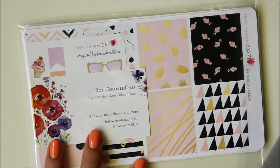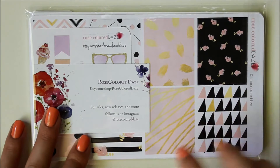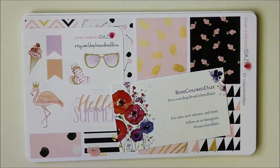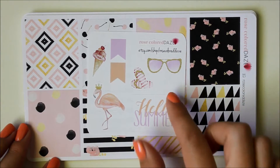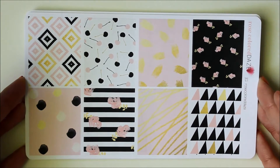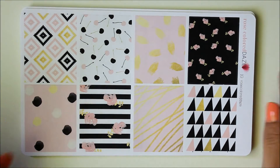The next shop I ordered from is Rose Colored Days, and she includes a cute little note with your order, which is always a nice touch. I ordered during her 4th of July sale — she had a tiered discount where if you bought over $60 you got 60% off, which I thought was a fantastic deal. I wound up picking up four kits, and most are in matte. The last one I'll show you is actually glossy, and that's the big reason I placed the order, so I'll save that for last.